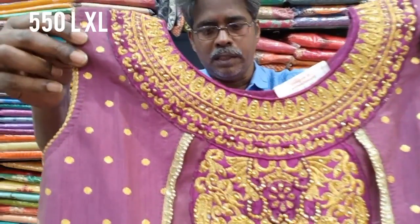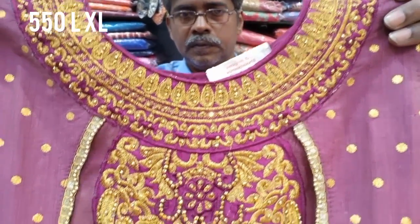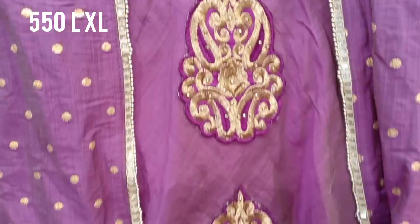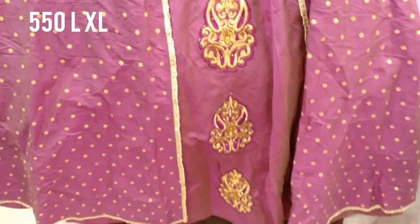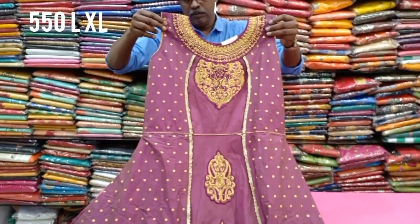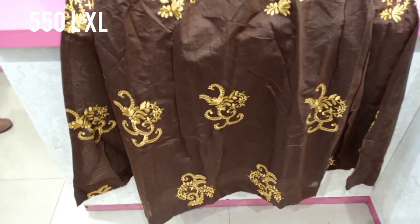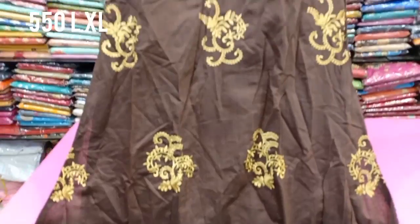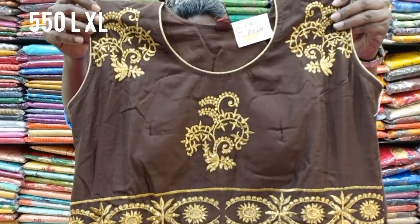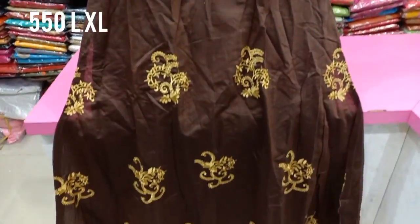This is an overcoat model. You can see a dress with flare and mirror work. It is a long gown type with a pair of sleeves. The price is 555 rupees, available in L and XL sizes.